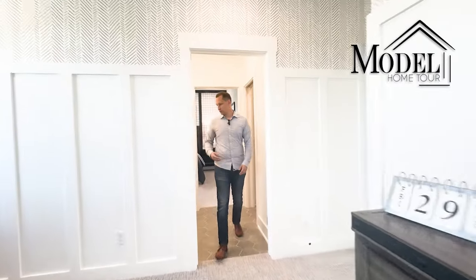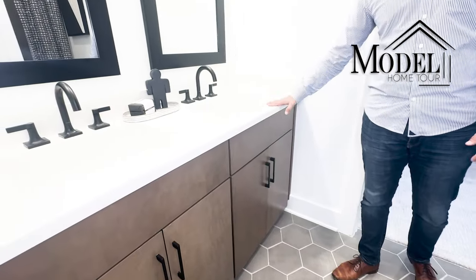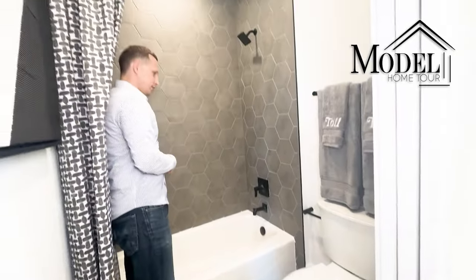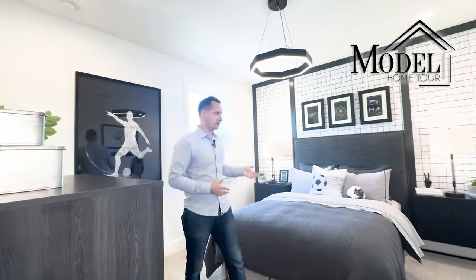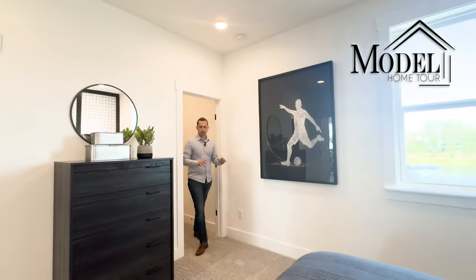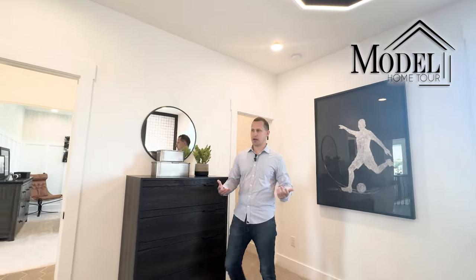The Jack and Jill bathroom continues the same color cabinets and hardware with a clean white quartz countertop vanity. It brings you into the Jack and Jill shower with a shower-tub combo continuing the darker tile theme. Let me know in the comments what you think about these darker color choices — it's one of the first we've seen with this look. The bedroom is really good size, and both bedrooms have a generous walk-in closet.